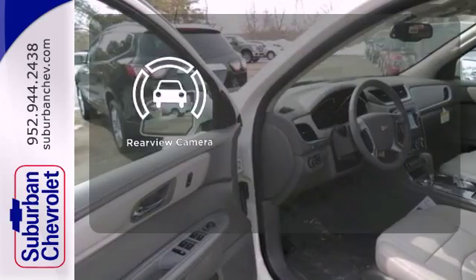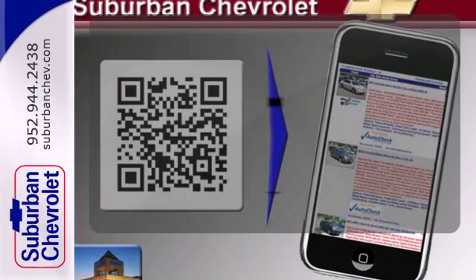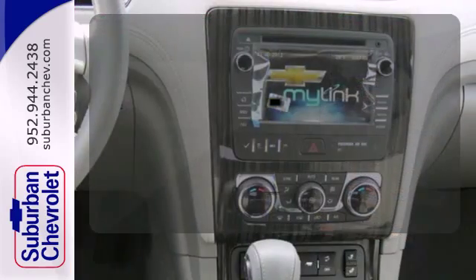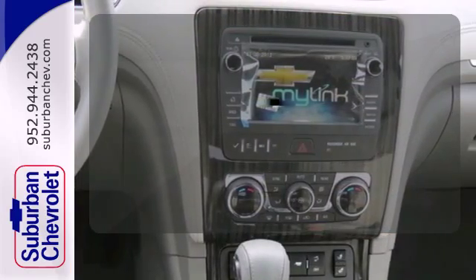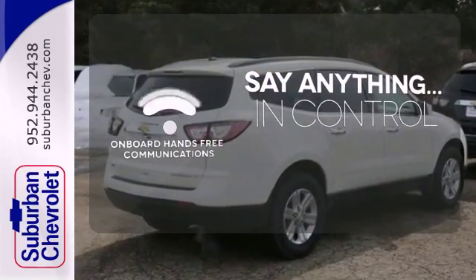The backup camera gives you a clear picture of what is behind you. Simplify your search with the universal remote transmitter. The power of your voice has never been more clear with onboard hands-free communications.